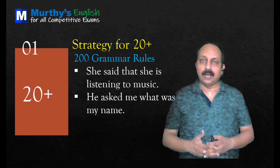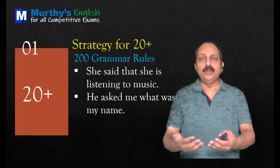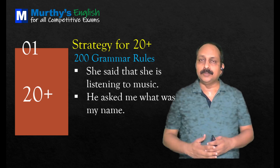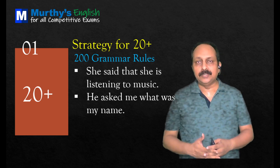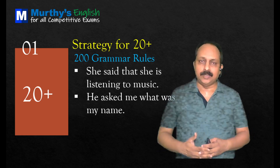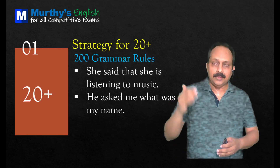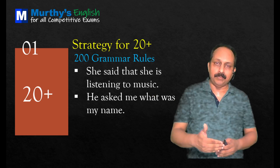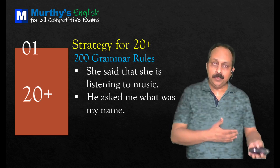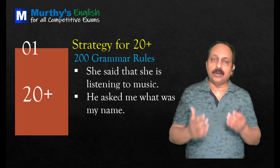These two questions go with direct speech and indirect speech. 'She said that she is listening to music.' The actual statement was 'I am listening to music.' Present continuous changes to past continuous because the reporting verb is in the past. So correct: 'She said that she was listening to music.' Next: 'He asked me what was my name.' When you change a question from direct to indirect speech, the interrogative form should be changed to affirmative form. Correct: 'He asked me what my name was.'